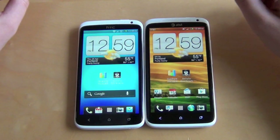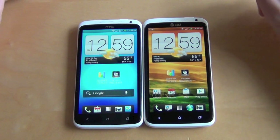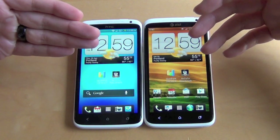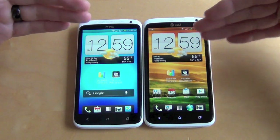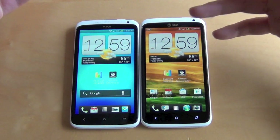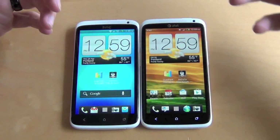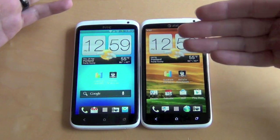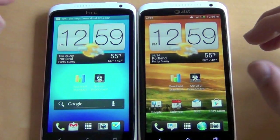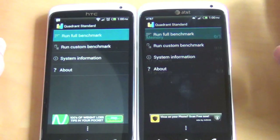Let's do some benchmarks. The first benchmark we're going to do is an old standard — Quadrant. We're not using it just because we care about the final results, although we do a little bit. What I really want to show you is the frame rates when it gets to the graphical stuff. There's a 12-core GPU in the Tegra 3 processor and an Adreno 225 GPU in the Snapdragon. The Adreno 225 is sort of an overclocked Adreno 200, which is what we saw on the Snapdragon S3. Not until we get to the quad core Snapdragon S4s will we see the new Adreno 300 or 350, which should be a beast. So let's go ahead and run both at the same time.